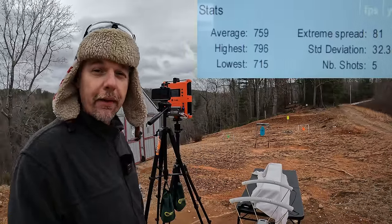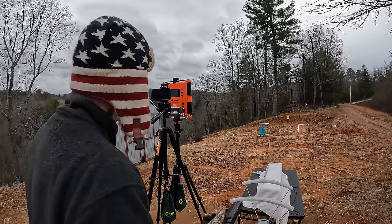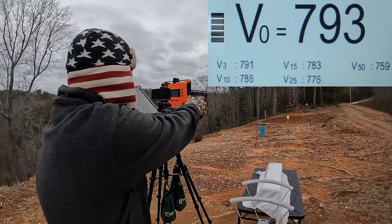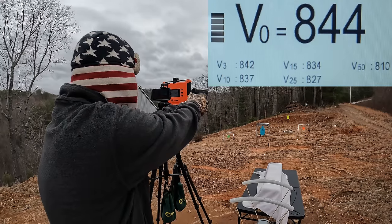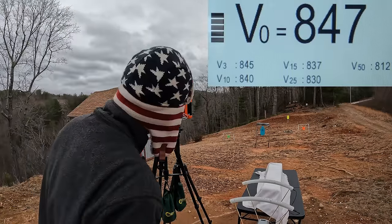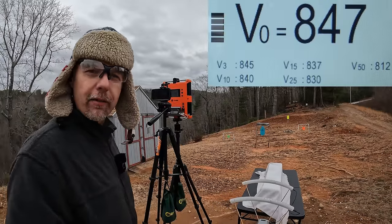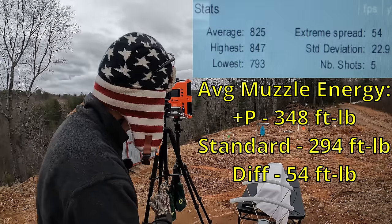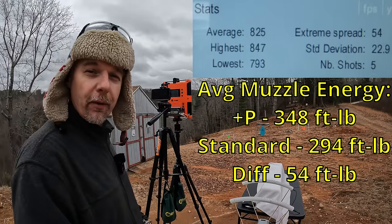Let's see if the plus P does any better. If I was guessing, I'd say little to no difference from this short barrel. Readings came in at 793, 809, 844, 830, and 847 — a little more recoil but not much. The five-round average was 825 feet per second, and I'm pretty sure we didn't even hit 800 on the standard pressure. Extreme spread was 54 with a standard deviation of 22.9.